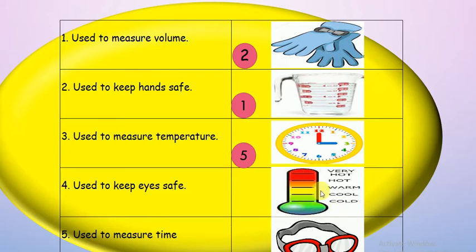Fourth is a thermometer. Used to measure temperature or used to keep eyes safe? Temperature means how hot or cold something is — we can find if it's very hot, hot, warm, or cold. It's number three — excellent! Last one, safety goggles — used to keep eyes safe, number four. Excellent guys!